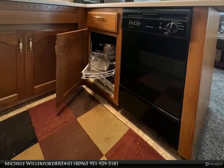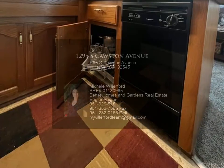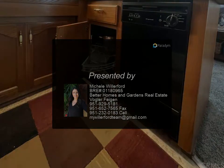Close to shopping, restaurants, doctors, and great for commuting to Temecula, Palm Springs, Idyllwild mountains, and beaches. Low taxes and HOA fees — approximately $210 per month included.